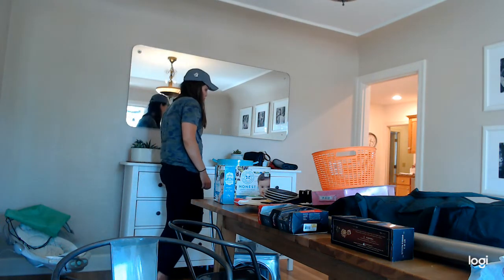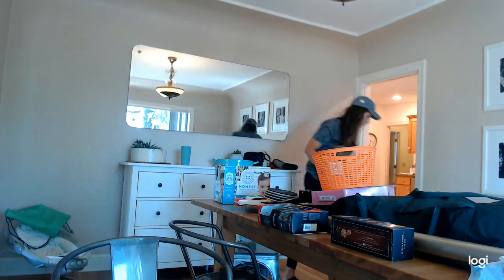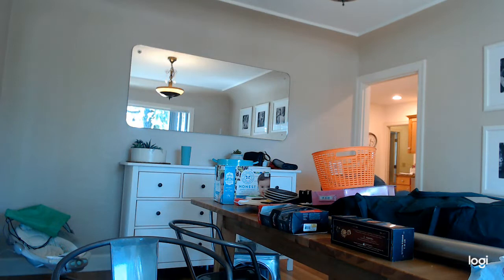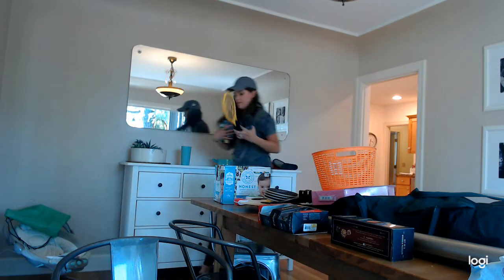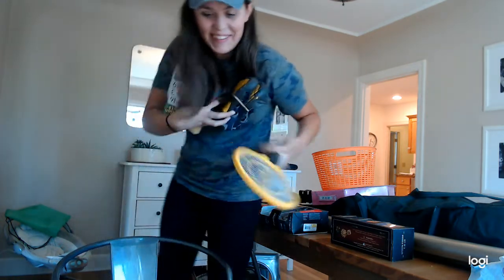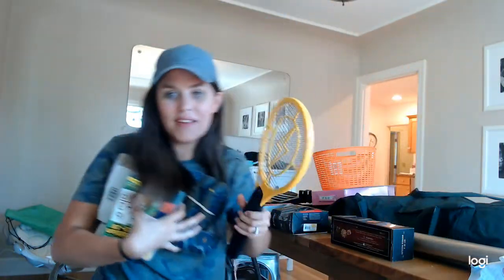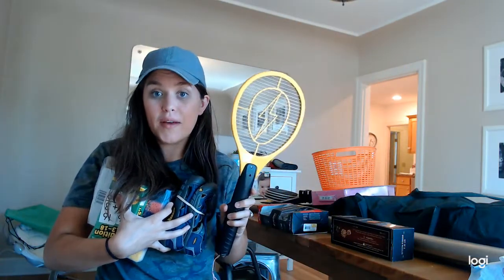I made a huge thing of cold brew the other day — like over a gallon — and it's almost gone, so that's where I'm at. I hate bugs — like hate them — with a strong fiery passion.